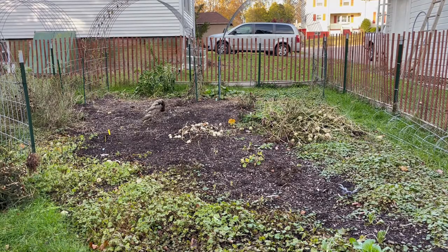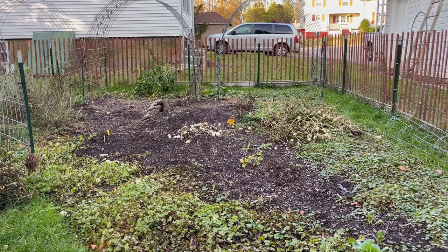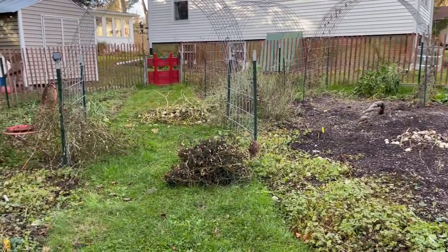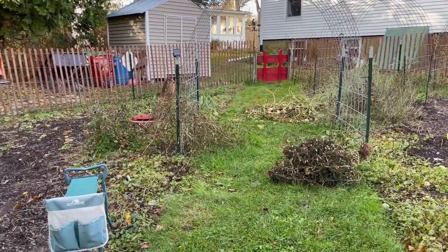This is the state of the garden at this point. We are nearly ready to close it all down and run the tractor through here with the lawn mower.